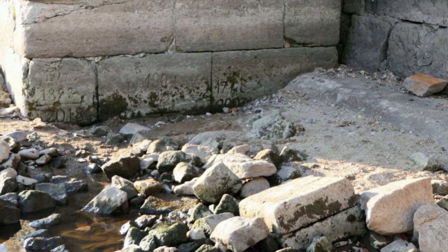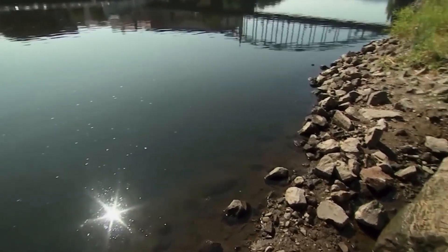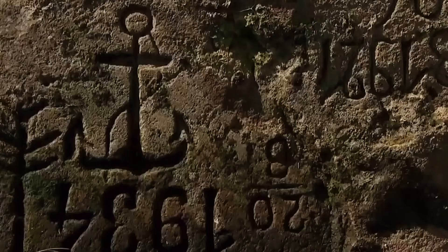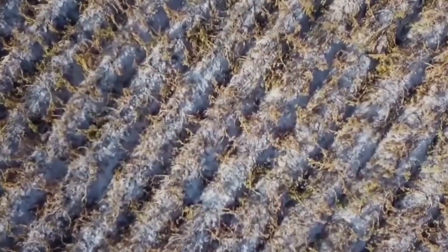Most of these grim reminders are found in the Elbe, a river that runs from the Czech Republic through Germany to the North Sea. Some are also scattered along the Rhine, Danube, and Moselle rivers. It's not just a history lesson — it's a glimpse into the past and perhaps a wake-up call for our future.